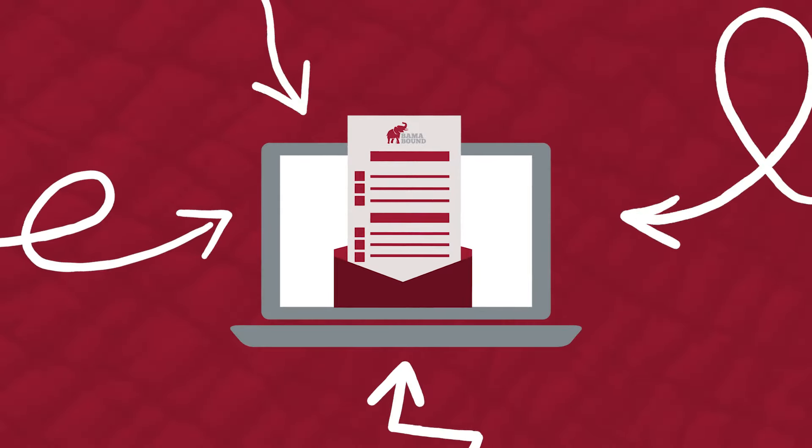Once you are registered for Bama Bound, more instructions and information will be emailed to you soon. Roll Tide!